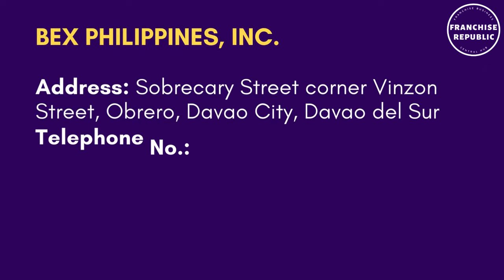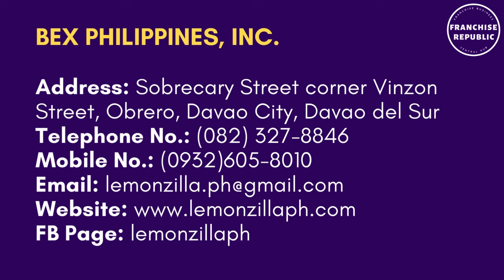For contact details, please contact Bex Philippines Incorporated at Recarry Street, Corner Vincent Street, Obrero, Davao City, Davao del Sur. You may call their telephone number 082-327-8846 or mobile number 0932-605-8010. You can send an email to lemonzilla.ph@gmail.com, visit their website at www.lemonzilla.ph.com, or visit their Facebook page at lemonzilla.ph.